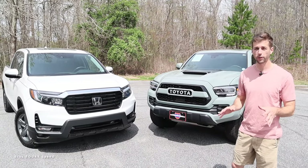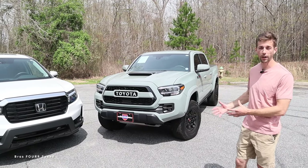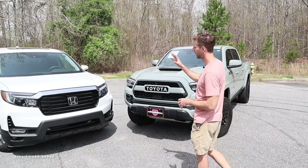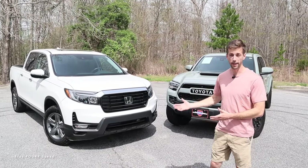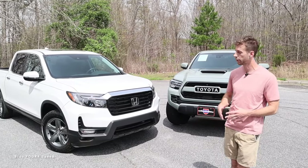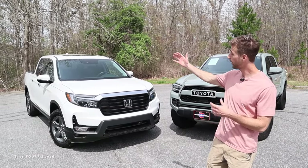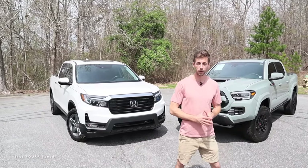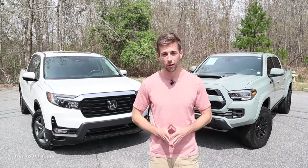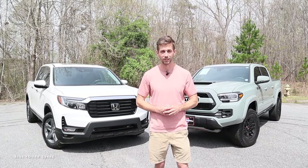Final thoughts: both trucks start around $45,000–$46,000. The Tacoma offers rugged, body-on-frame construction, better towing, better off-road capability, and an available six-speed manual. The Ridgeline has unibody construction, more practical bed storage, a more comfortable rear seat, and a smoother ride — better suited as a city or commuter vehicle. It all comes down to how you plan to use the truck. Comment below which one you'd take home for $45,000, and check out the full individual reviews linked on the channel.